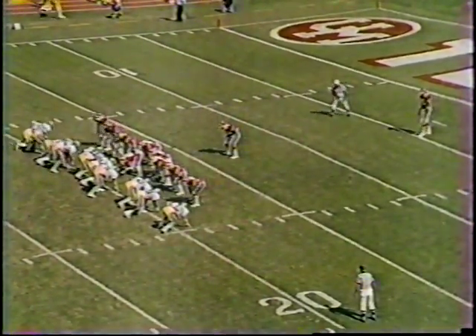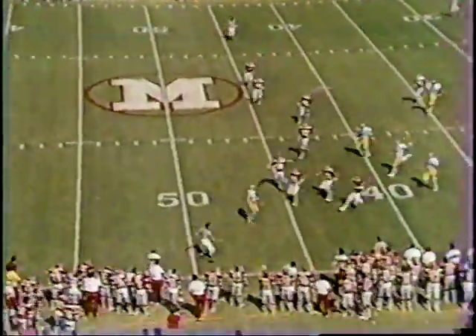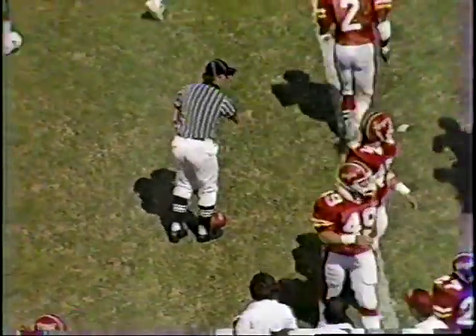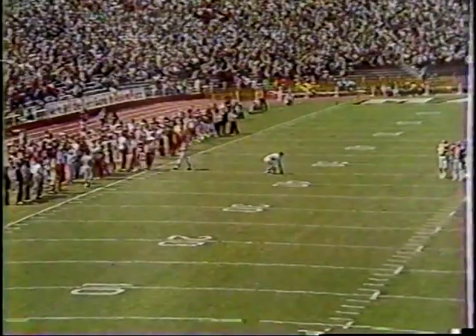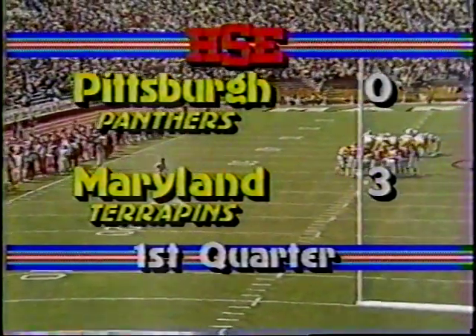All right, Tommy Flynn is the single safety standing back to punt from the five. Just does get it away - they don't get good hang time on the punt. Flynn is going to have to let it bounce. It takes a pit bounce, and Flynn wisely runs away from that ball and allows Maryland to down it in their own territory. Pitt will have great field position when they take over on the Maryland 40, 46-yard line. Timeout - Maryland 3, Pitt nothing.